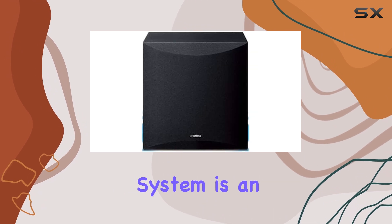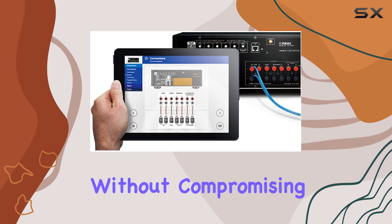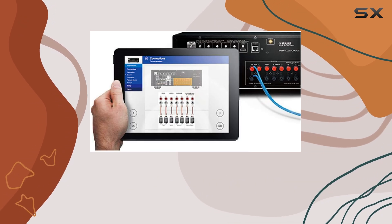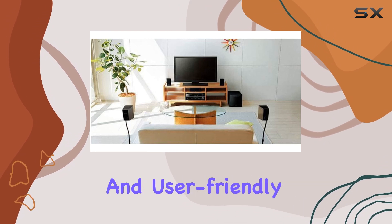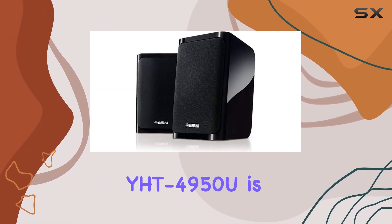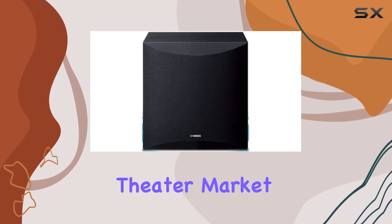This home theater system is an excellent choice for those seeking a high-quality audio experience without compromising on convenience or ease of use. With its versatile connectivity, powerful audio performance, and user-friendly setup, the Yamaha YHD-4950U is a top contender in the home theater market.